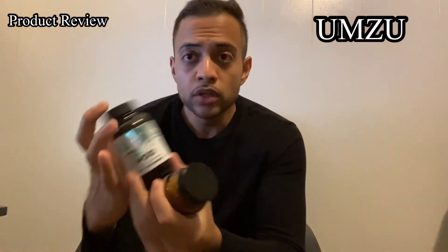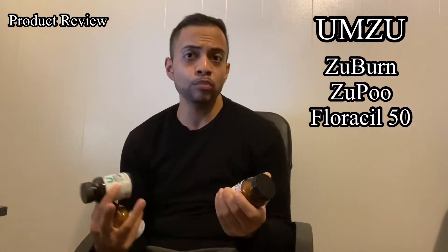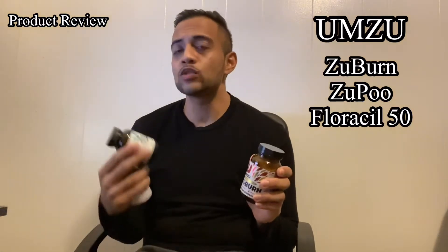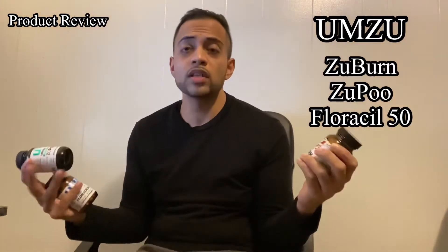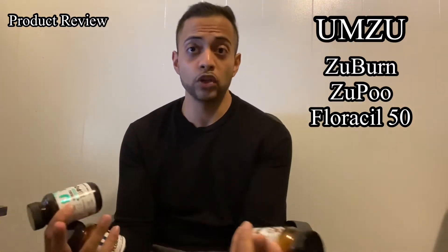Some of the products that I saw being advertised were Zubern, Zupu, and this Florosyl 50. The main product that definitely piqued my interest was Zubern, because it said it helps with workouts — gives you a lot of energy, something like a pre-workout. There is some caffeine and that kind of stuff. It also helps with your metabolism and supports weight loss — helps you lose inches, shred around the waist.